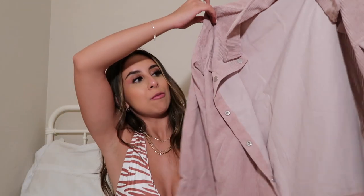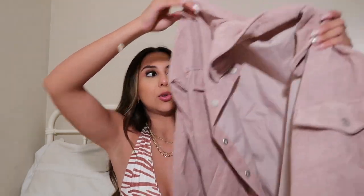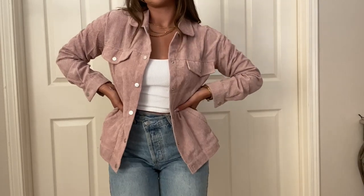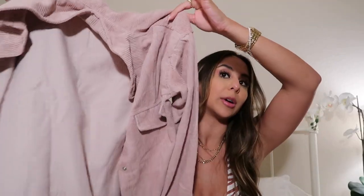Next I got some jackets, because I feel like I never buy jackets and I should since I get cold so easily. The first jacket is a super cute mauve pink jacket — it's adorable, it's like corduroy material, it's soft, and I love the color so much. I got this jacket in a size small.